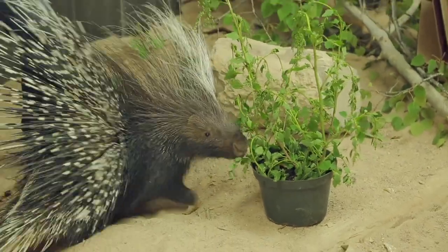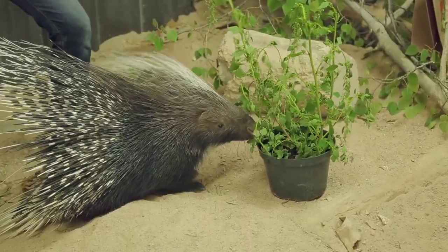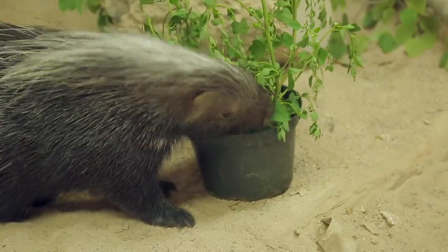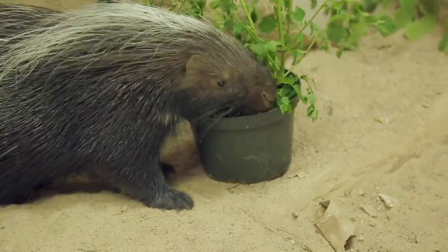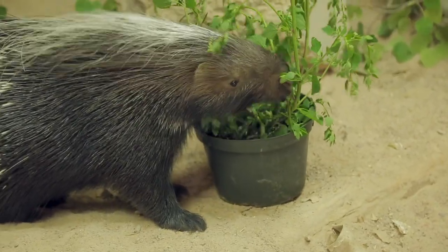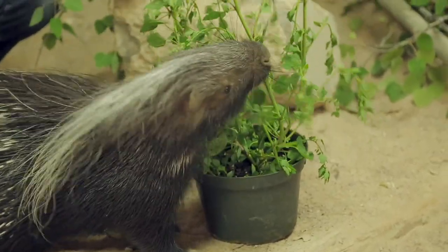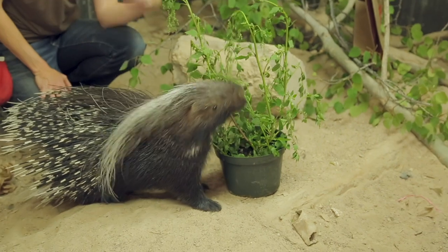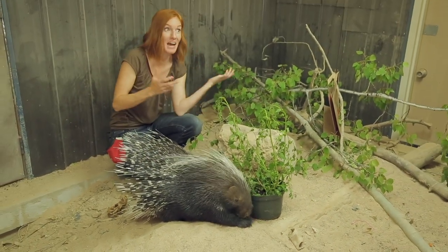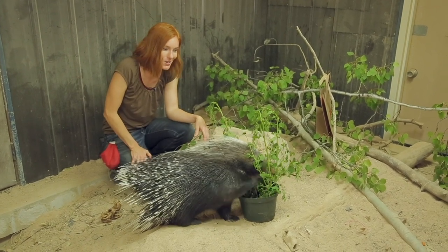Look at her putting her quills out towards it — she wasn't quite sure what it was at first. It's edible, so it's fine for her to eat it. She's using it more foraging-wise, and that's alright — I bet she starts digging in that dirt pretty soon, or she may just eat the whole plant first. Sometimes when you're trying to give them enrichment for a certain behavior, it elicits another natural behavior, and that's completely fine. That's not a failure — that's just another way to enrich them. Having them engage with new things is the goal.